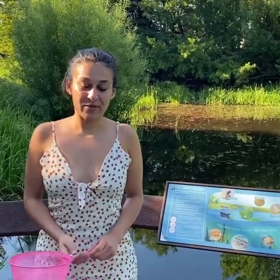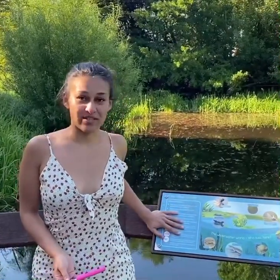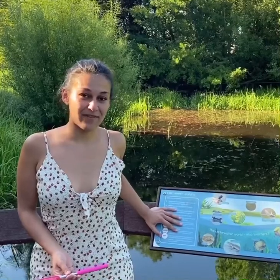I've come to Lesnes Abbey again to do a little bit of pond dipping, so we'll see if we can find some wildlife. It's really important when you're pond dipping that you come with an adult and that you read the instructions here that tell you how to do it safely and responsibly.